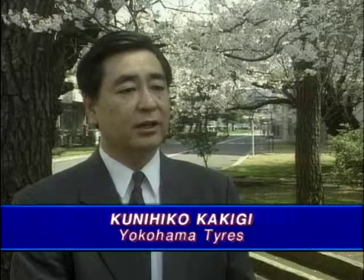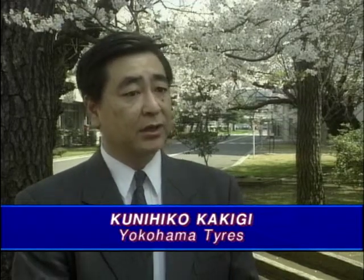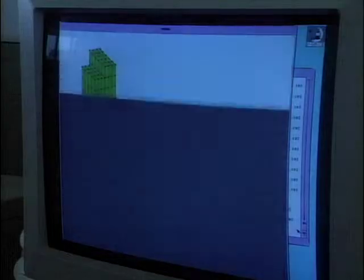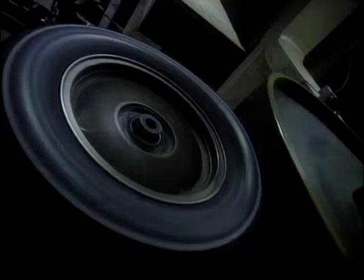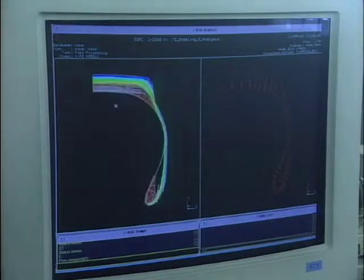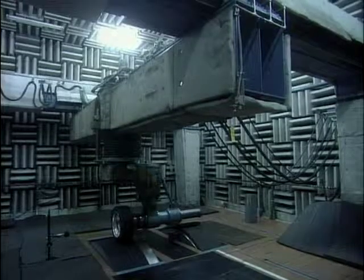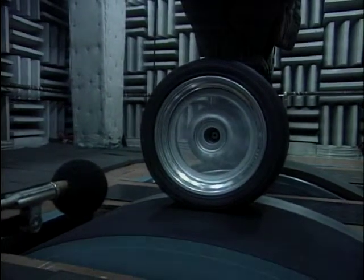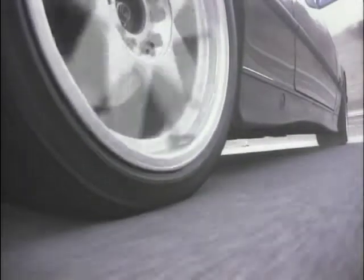To develop a tyre for the replacement market, there are three major points: a tread pattern, construction, and compounding. First, they take a basic construction and select a tread compound and perfect the tread pattern. Initially, they use computer simulations and laboratory tests. Then the tyre goes onto the track, undergoes many hours of severe testing, and that information gained is fed back to the computer. The whole cycle is repeated until Yokohama engineers are satisfied.